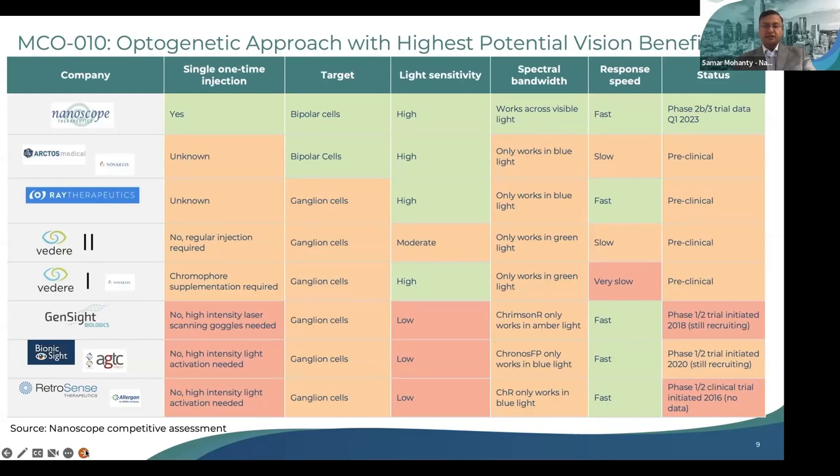MCO-010 has completed Phase 1-2 study with positive proof-of-concept data and is now in two late-stage fully enrolled clinical trials with top-line data expected in Q1 of 2023. The rapid enrollment of all three clinical studies demonstrates the unmet need, the innovative MCO platform, and the excitement of clinicians as well as our passionate and experienced clinical team, to rapidly translate this technology to patients. Now let me turn over to Dr. Aaron Osborne, CMO of Nanoscope, to take us through MCO-010 clinical trials.